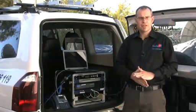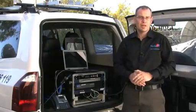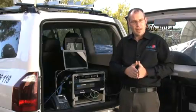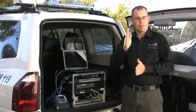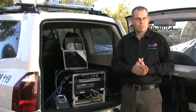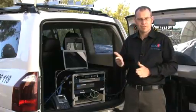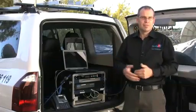It receives a known signal from the satellite, and then using the onboard GPS, the compass calculates its location on the planet and calculates where the antenna should be pointing in elevation and in azimuth. It then basically drives the antenna to that location so it points to the satellite directly. Once it's pointed, it receives the signal, locks to the signal, and you have satellite communications.